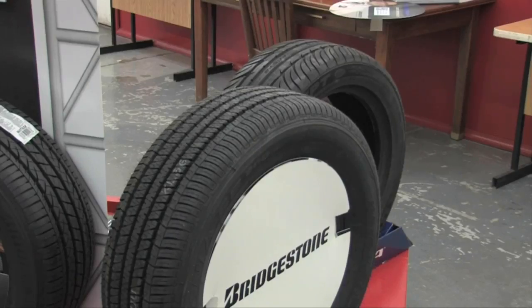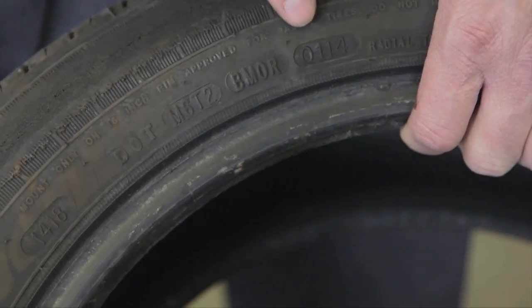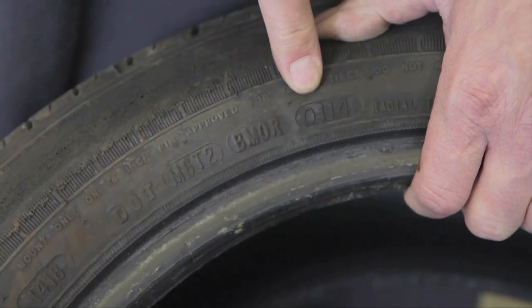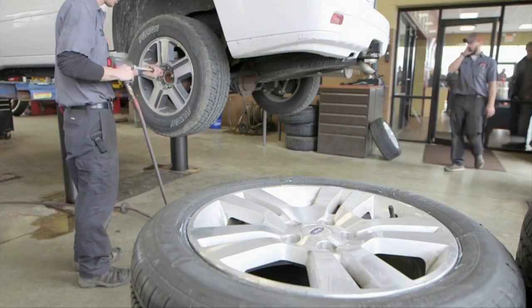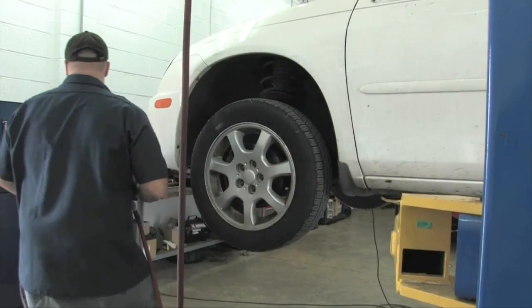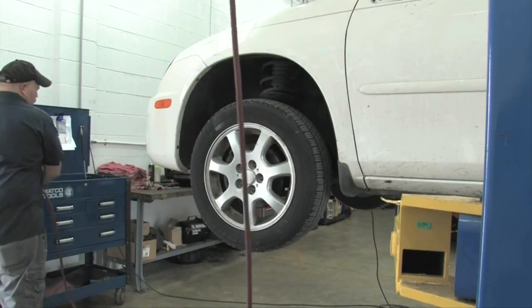Just as with any other large purchase, make sure any new tires you buy really are new. Check the DOT number on the sidewall — the last four digits indicate the week and the year that the tire was made. While it's common to see new tires that are actually 6 to 12 months old, don't consider anything older than that.